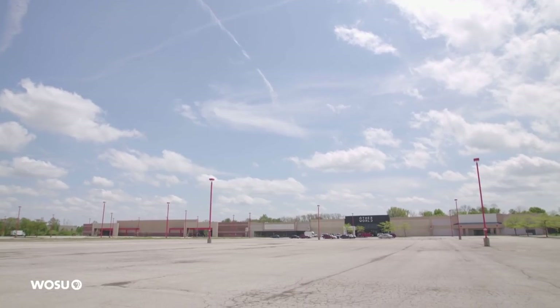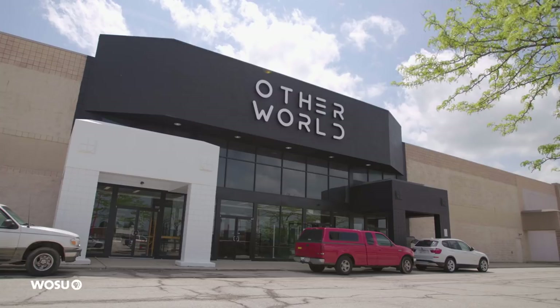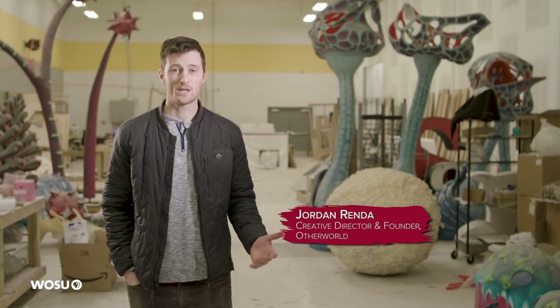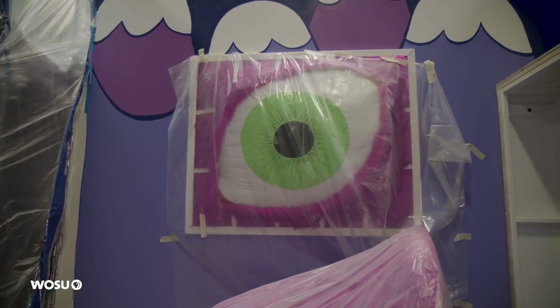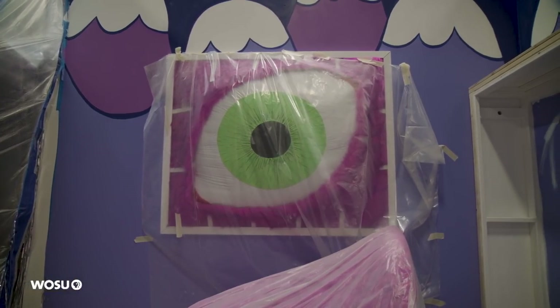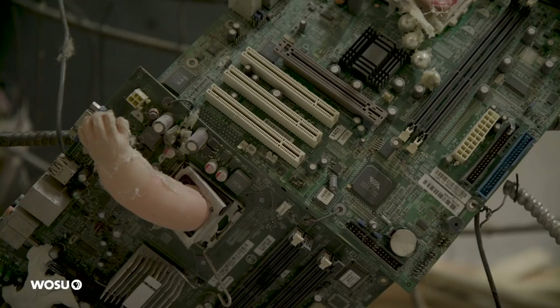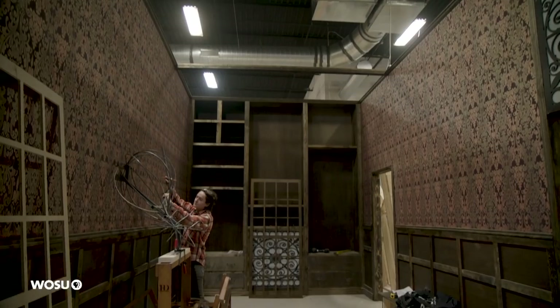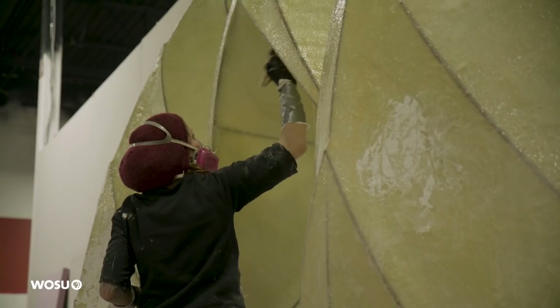We're in East Columbus. This is going to be the site of Otherworld. It's 32,000-some square foot interactive art installation that we're building. It's kind of a combination of a children's science center, an escape room, a haunted house, and an art gallery. We're mixing and mashing a lot of different genres of art and entertainment.